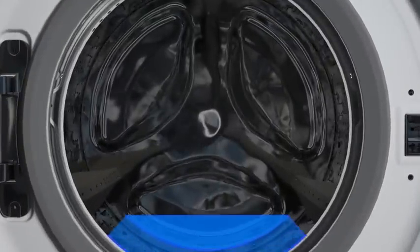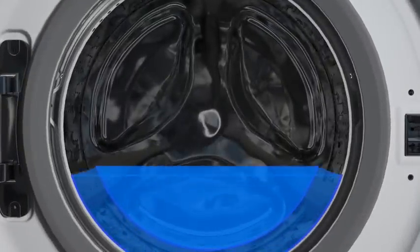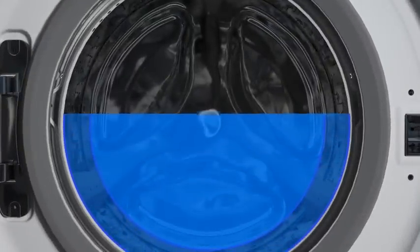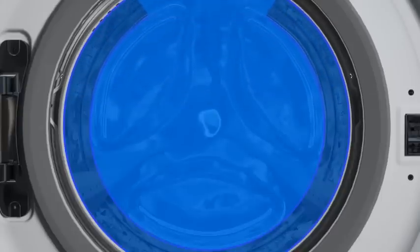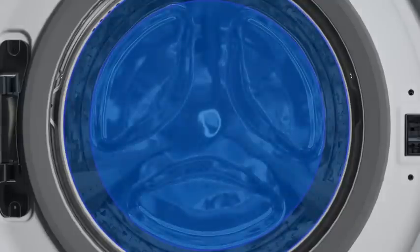The innovative 3D sensor by Panasonic precisely measures the amount of clothes in the drum and then communicates this information to PerfectSense to ensure that the water and energy consumption are reduced accordingly to the size of the load.